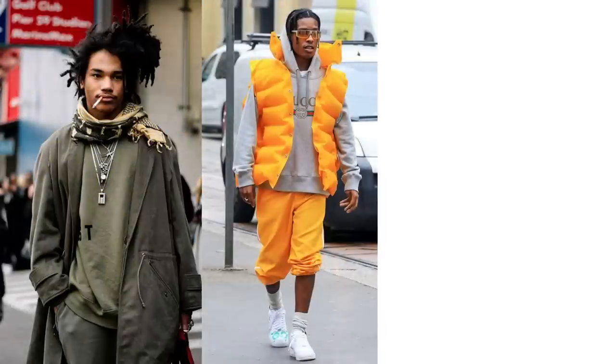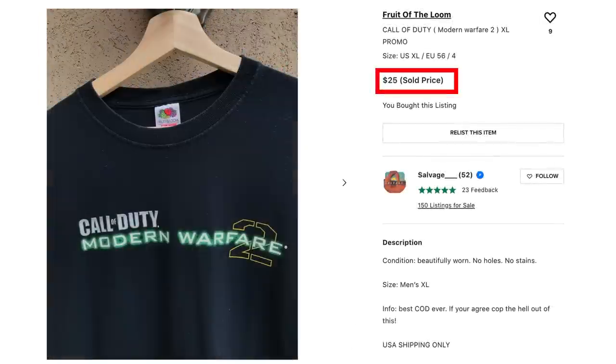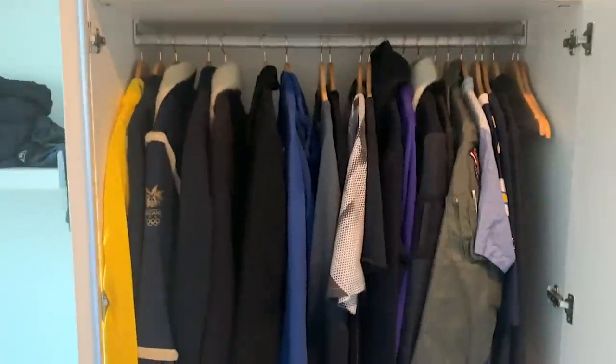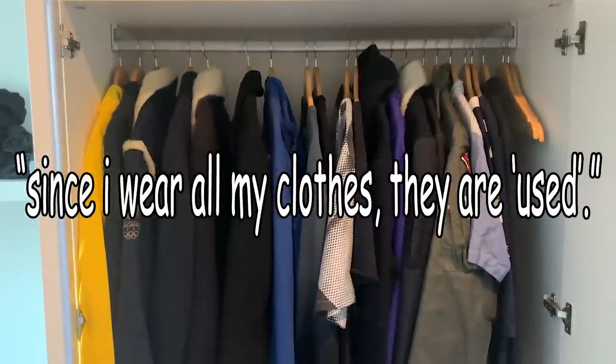Some of the best outfits I've ever seen have consisted of used clothes. Even the best steals and deals I've ever seen online have been used clothes. Hell, even my entire wardrobe is actually used clothes — because since I wear all my clothes, they are used.